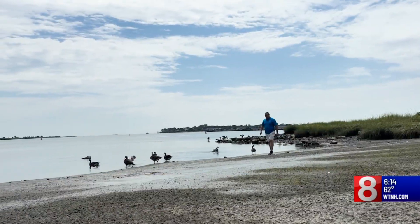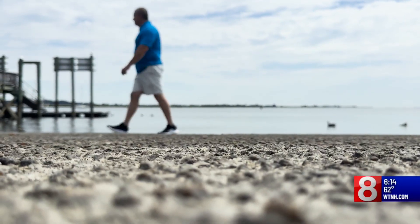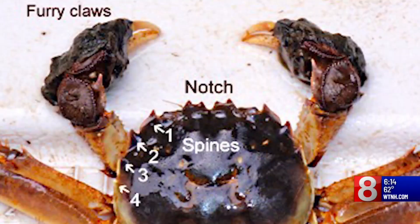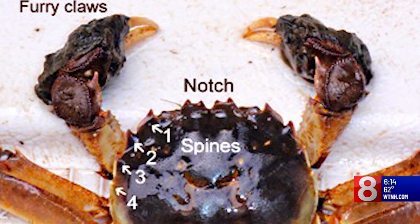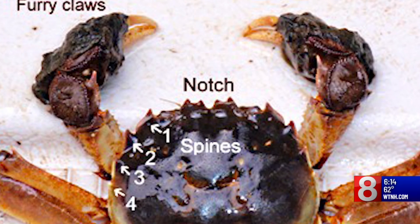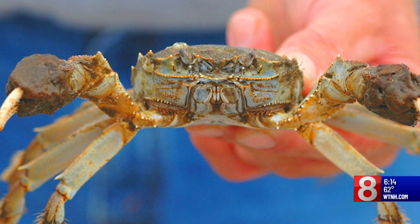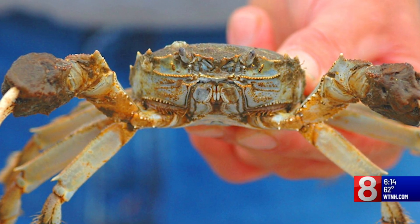We took those questions to David Molnar with the Department of Energy and Environmental Protection. 'They're really kind of cool — they're like large spiders. They will crawl right up here very quickly.' These spider-like crabs got their name because of the fur on their claws that look like mittens. They can get big — nearly a foot wide. They're known to travel miles, hiding under rocks and debris during the day and coming out at night.